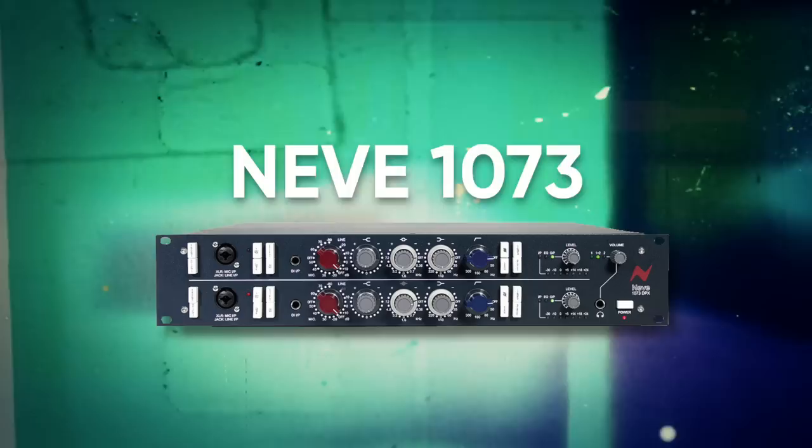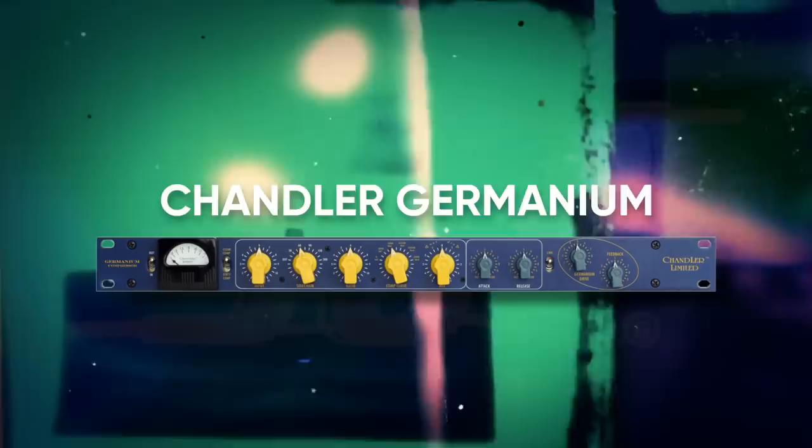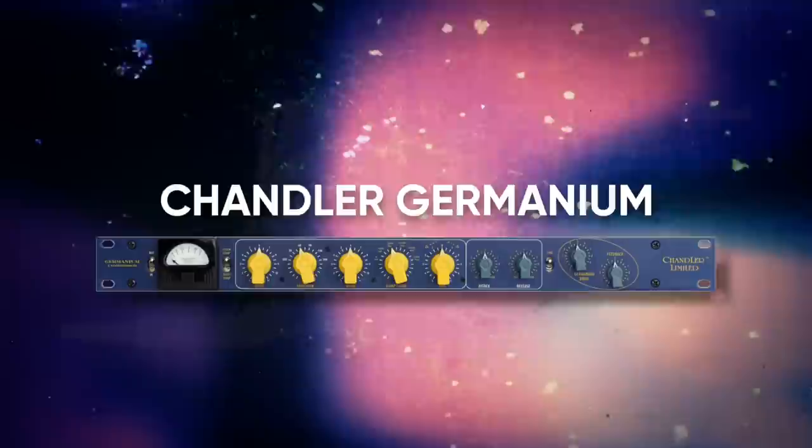Let's take a listen to this versus the Neve 1073. Let me know what you think about those differences in the comments.